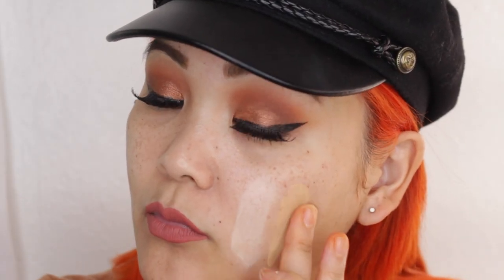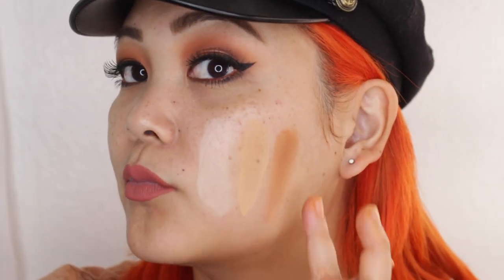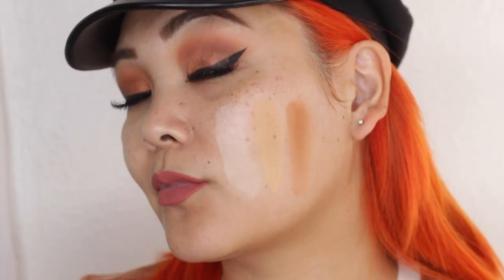Obviously you can blend this in a lot more and it'll look better with proper tools, but just wanted to give you an idea. Next we have the Medium shade — it might be hard to see on camera because it's closest to my skin tone, but there it is kind of half-blended. And finally we have Deep, shown half-blended out, which just gives you an idea of what the powders look like.